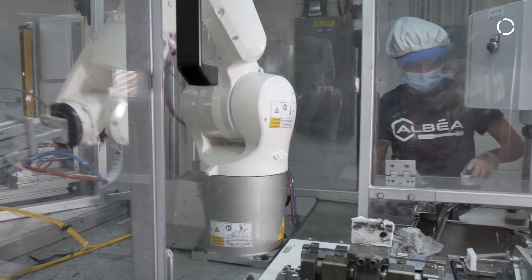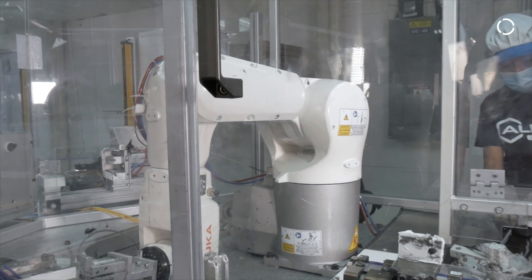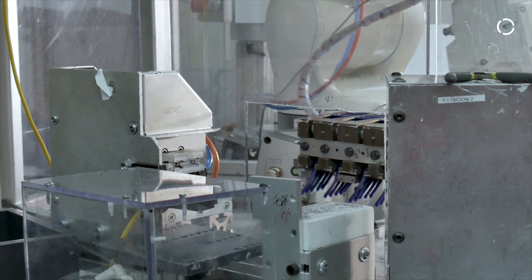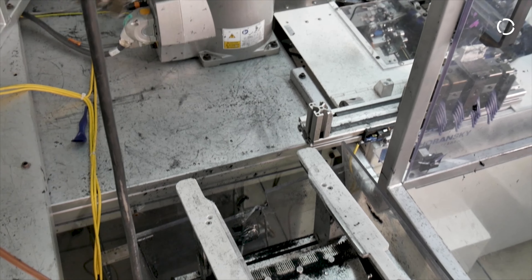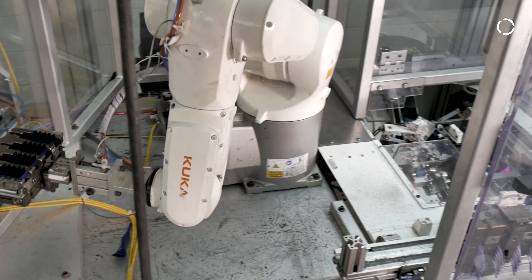We decided to start using a robot, trying to get more flexible operations, and actually reduce the time to build the equipment, which represents an improvement in time to market.